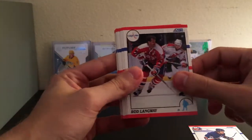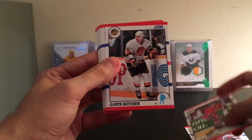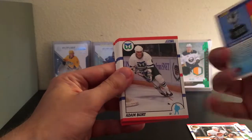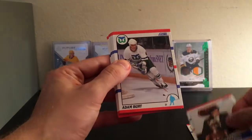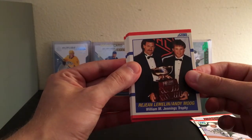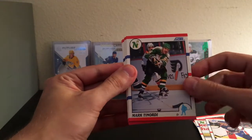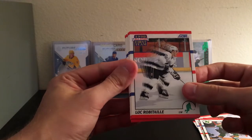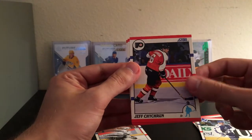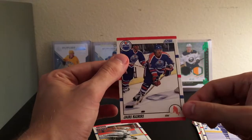Now the 90 Score pack. Peter Zezel, Rod Langway, Chris Chelios — his daughter is the voice for the Bolts and does a bunch of other random stuff for them. Garth Butcher, Sergei Makarov — Calder Memorial Trophy winner. A lot of these older names I might butcher 'cause I don't know all of them. Adam Burt, Jean Lemieux, Andy Moog, Don Barber with the Minnesota North Stars, Paul MacDermid, Mark Tinordi, Luc Robitaille — that's actually a really cool card, I'll keep that one. Jeff Chychrun — oh, that's cool, his son plays for the Arizona Coyotes now. Jari Kurri — that's cool too, keep that.